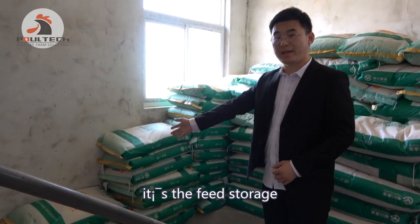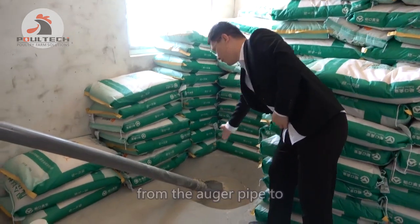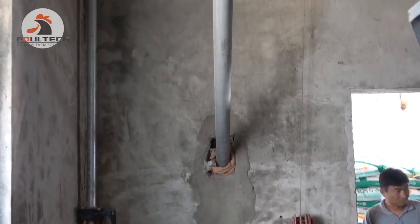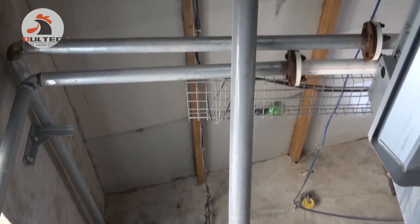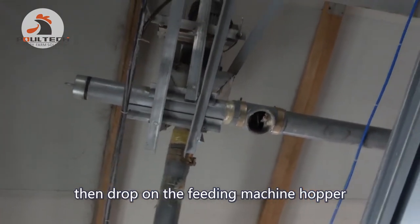This is the feed storage. We put the feed into this hopper, and the feed is transported through an auger pipe to the inside of the house, then drops into the feeding machine hopper.